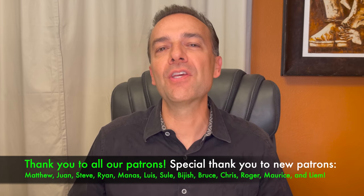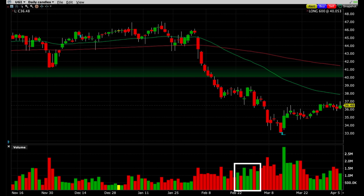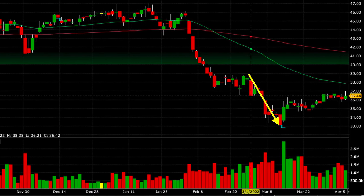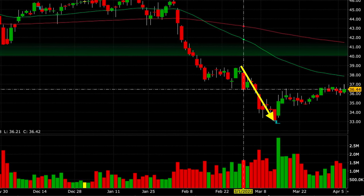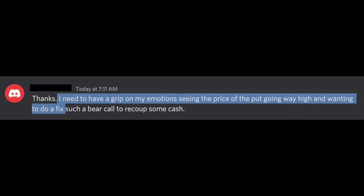At this point it looked like a position we'd be able to easily manage, because UGI was starting to trade sideways — there were even several decent volume up days. However, little did I know, UGI wasn't finished with its downward move. On March 1st, it began another leg down and ended up dropping from a recent high of $39 per share down to $33 per share. When something like this happens, it's important to pay attention to your emotions. I had a message from someone in my Patreon group about a position that had moved against them.